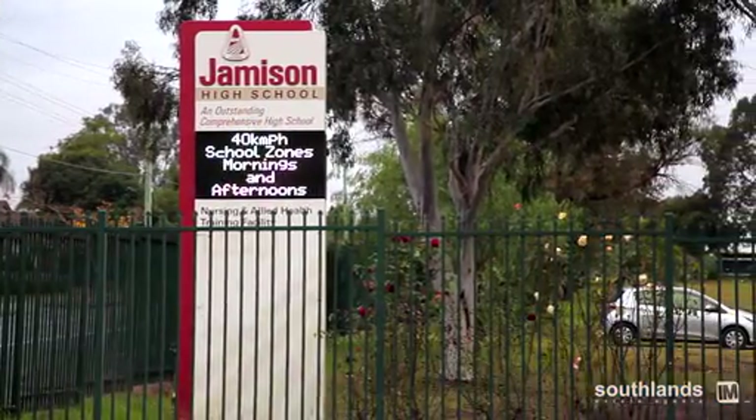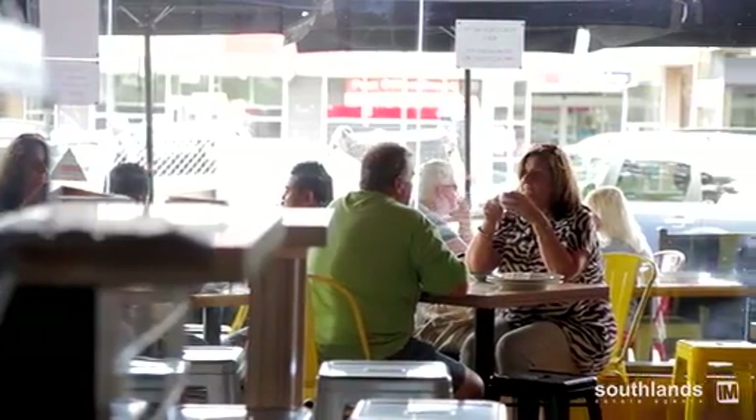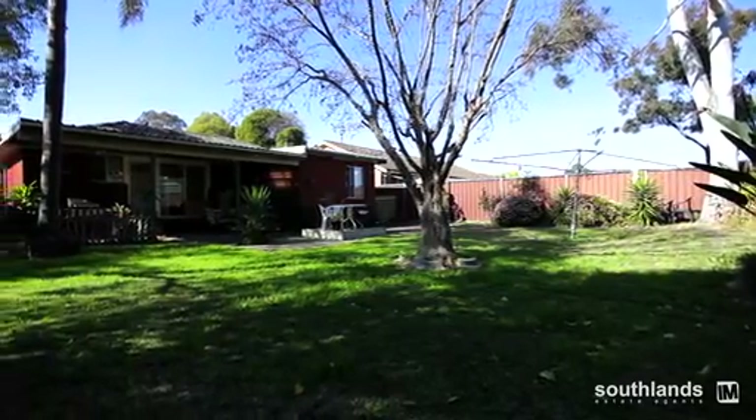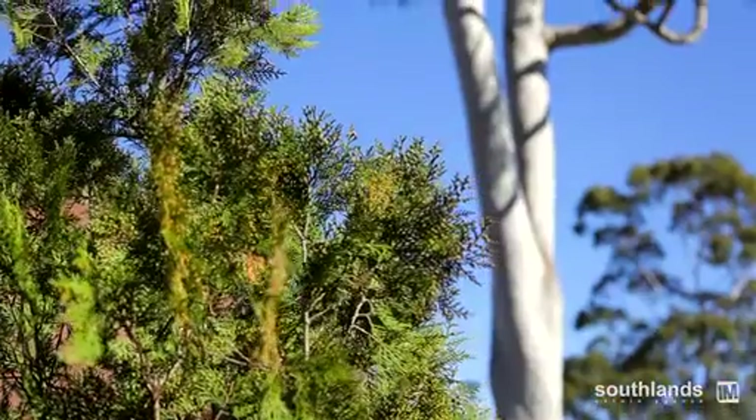As well as the proposed Badgerys Creek International Airport, this makes South Penrith a very popular choice for families and investors alike. So whether you're a family with lots of children looking to run around, or an investor looking to build that second dwelling, this rear garden certainly offers you lots of potential. I'm Trevor Holmes, bringing you the best homes from Southlands Estate Agents.